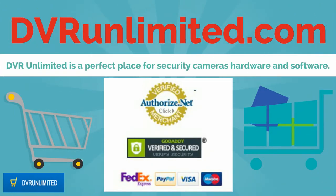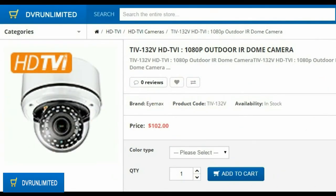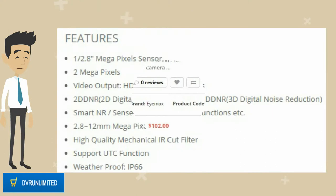Welcome to DVRUnlimited.com. DVR Unlimited is a perfect place for security cameras hardware and software. This video covers the TI-V132V HDTVI 1080p outdoor IR dome camera product features.